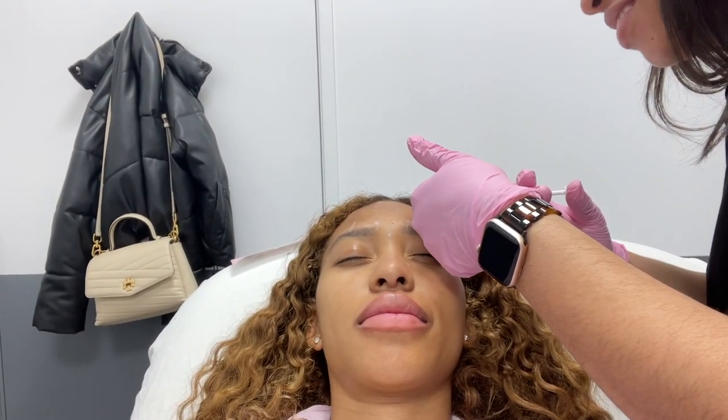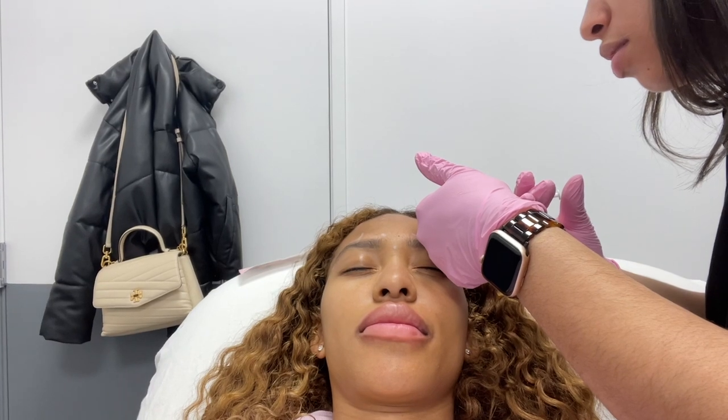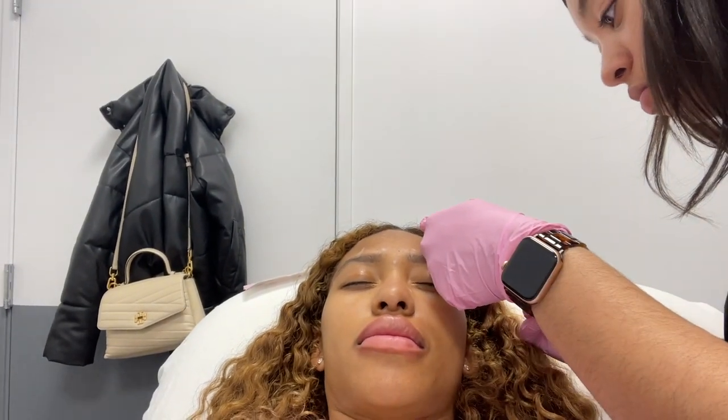She warned I might get a little bug bite look from the injections but it goes down within the hour — usually within minutes for her. She also mentioned I could get a discount on botox, or potentially do it for free if modeling. The bug bite bumps look a little wild at first but one side had already gone down.